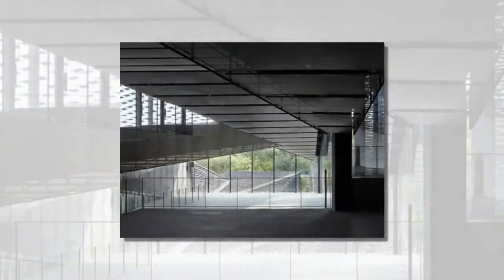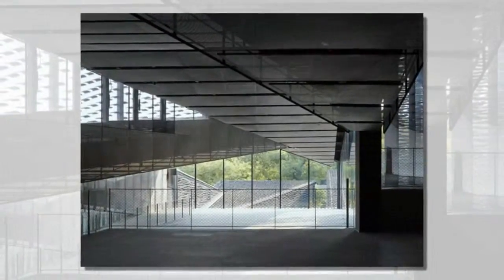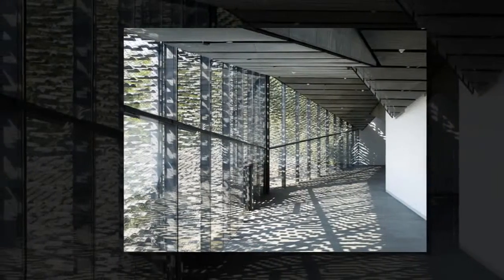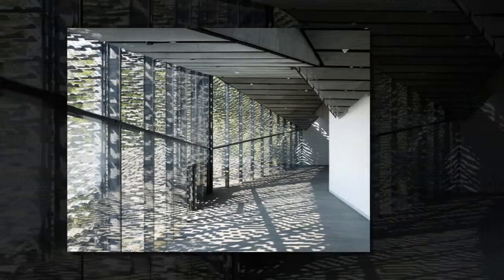Kangokuma Studio fragmented the museum into separate units that gradually step up towards the forested summit of the hill. Each section of the building is designed to look like a small house with its own pitched roof.